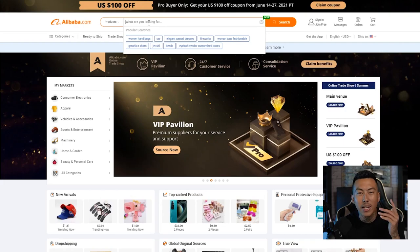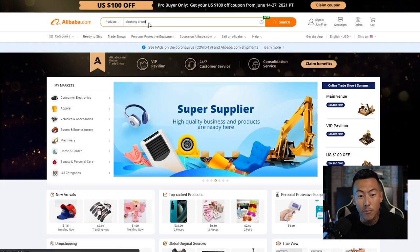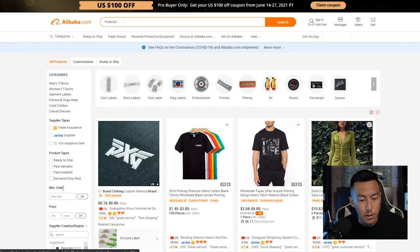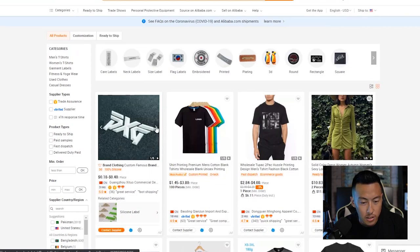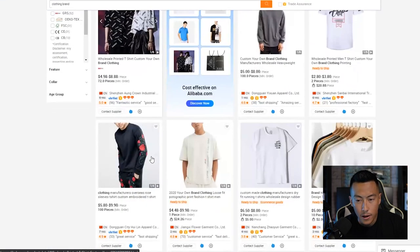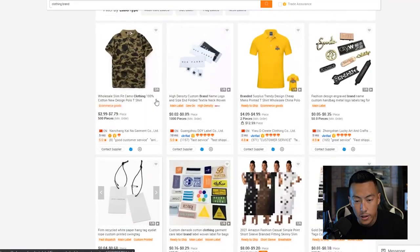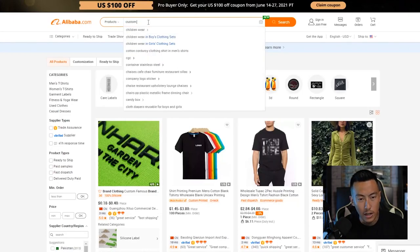For the most part we cover clothing brands on here, but that doesn't always mean we need clothing brand items. I am going to search for some clothing brand stuff, so I'm just going to start with 'clothing brand' and see where we go. The first thing I noticed was this silicone label — it has a raised text, very unique. I also like this embroidered sleeve long sleeve shirt and this custom polo t-shirt.